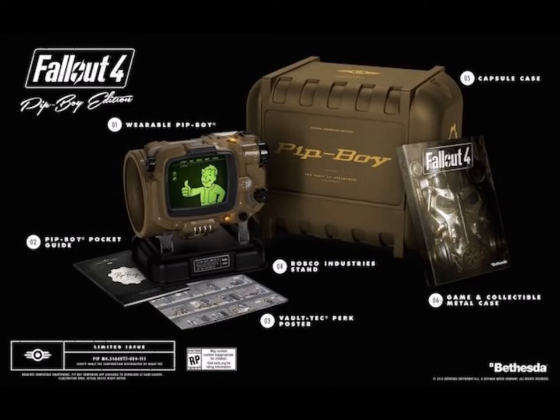Moving on to arguably one of my personal favorites, and that is the Fallout 4 Pip-Boy Edition. The one thing that really stood out for this collector's edition is the fact that you've got a full-size wearable Pip-Boy that you could wear on your arm. You had to put your phone into the holder itself, and you could download the software, and then you had access to a fully working Pip-Boy.